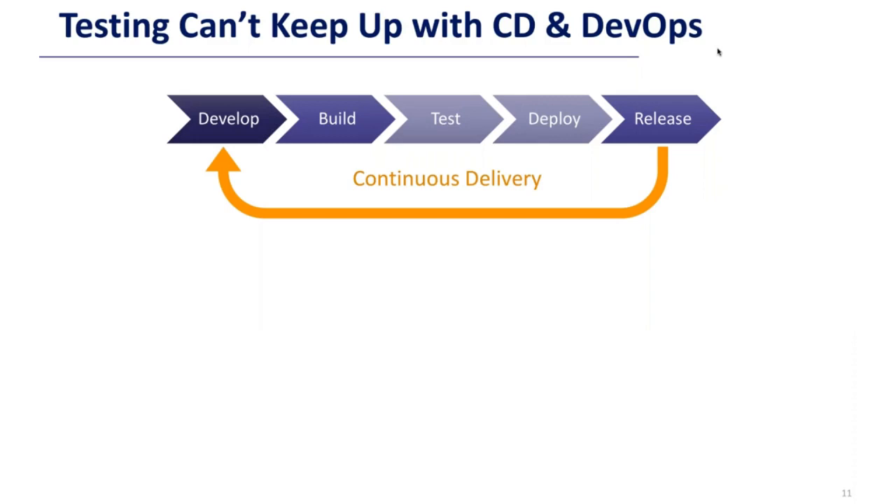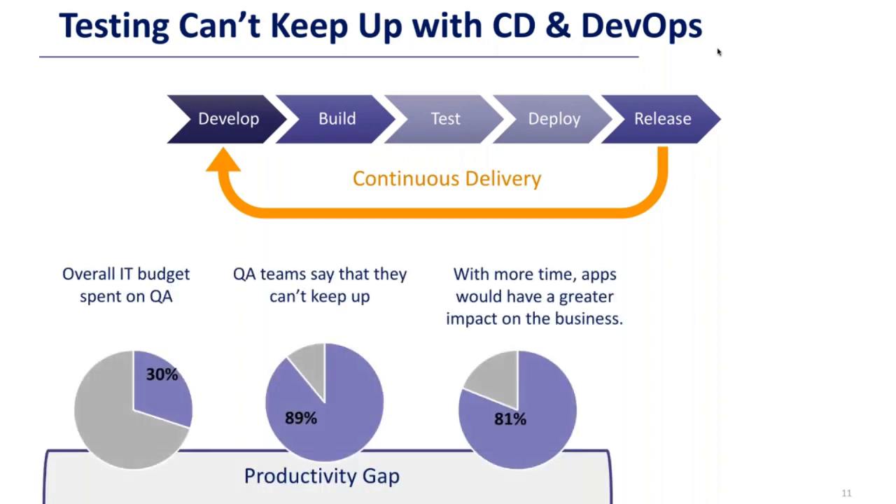Very commonly in development cycles is the concept of continuous delivery — agile, DevOps, CD — developing, building, testing, deploying, and releasing in a very rapid way so you iterate and learn from your customers. The problem is there's becoming less and less time in each release cycle. Looking at those 750 companies in the enterprise software space: 30% of the overall IT budget is spent on QA on average, yet 89% of those teams say they can't keep up, and 81% say if they had more time they'd have a better impact.